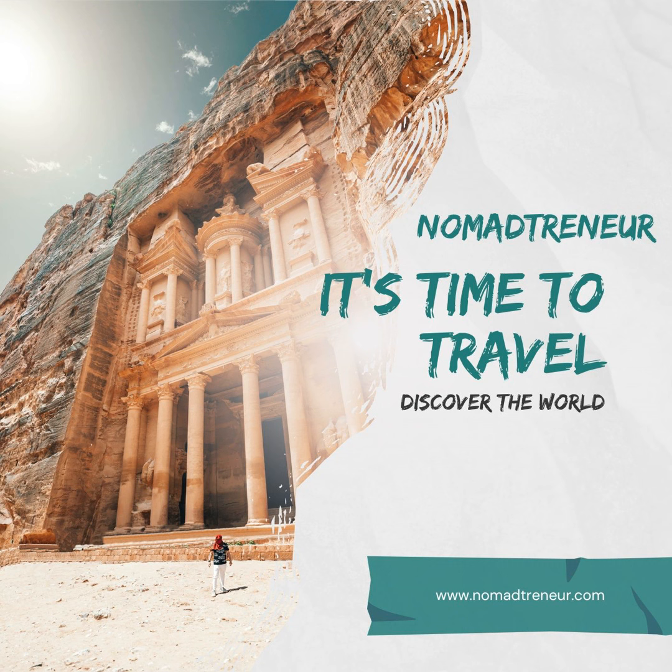Coworking spaces like Coworking Space Kubu and others offer excellent environments for digital nomads. These spaces often provide amenities such as free drinks, printers, and meeting rooms.